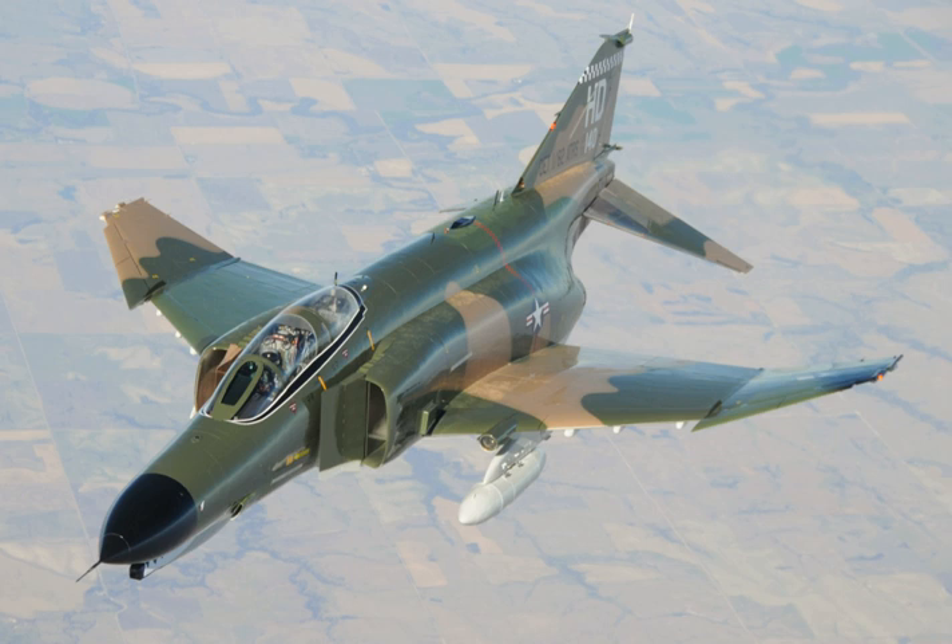The McDonnell Douglas F-4 Phantom II is a tandem two-seat, twin-engine, all-weather, long-range supersonic jet interceptor and fighter bomber originally developed for the United States Navy by McDonnell Aircraft. It first entered service in 1960 with the U.S. Navy.